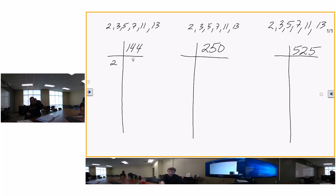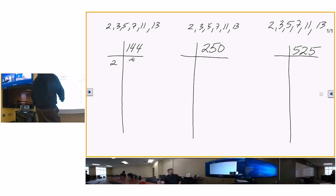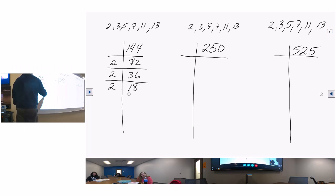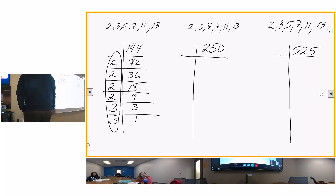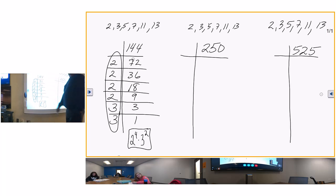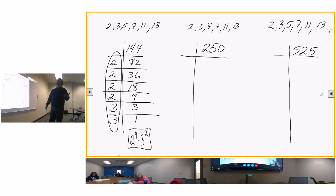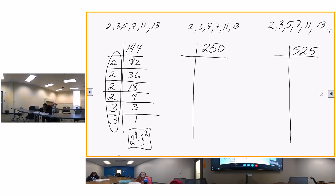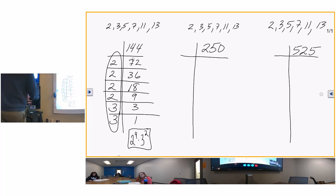Two goes into 144 giving 72, two goes into 72 giving 36, two goes into 36 giving 18, two goes into 18 giving 9, then three goes into 9 three times, and three goes into 3 one time. The answer is two to the fourth times three to the second. No matter what order you do it, you get the same answer - two times three equals six, and three times two is also six, so the order doesn't matter.